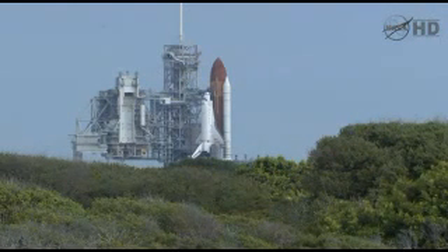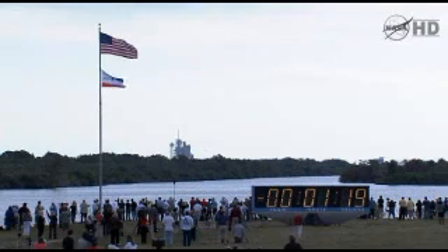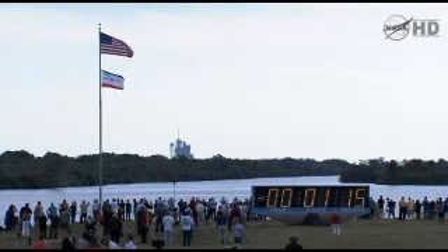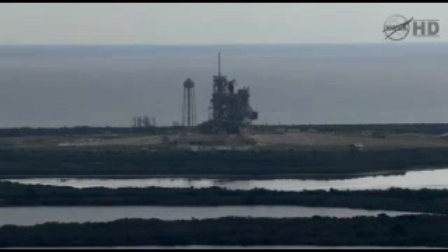One minute and 30 seconds. Now arming base out of the threshold water system. One minute.